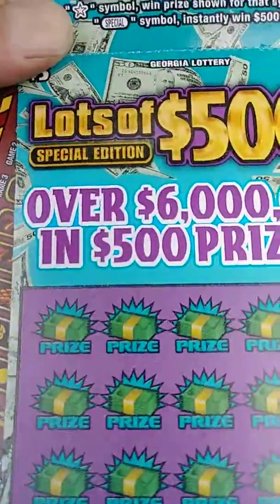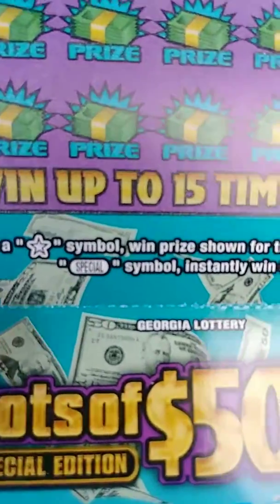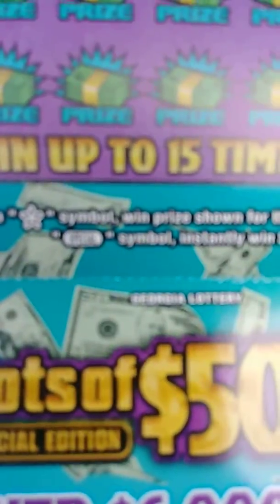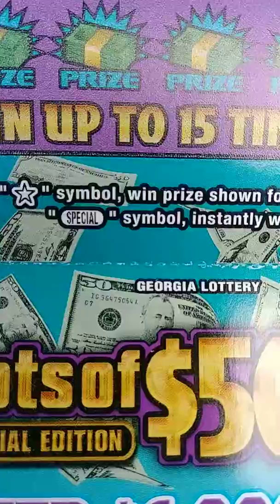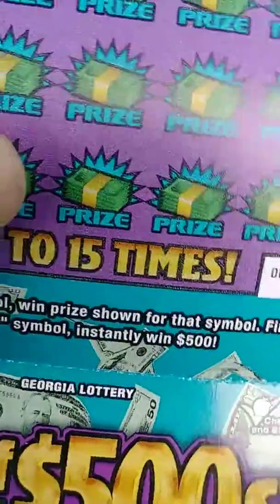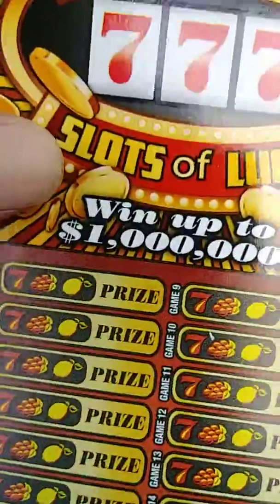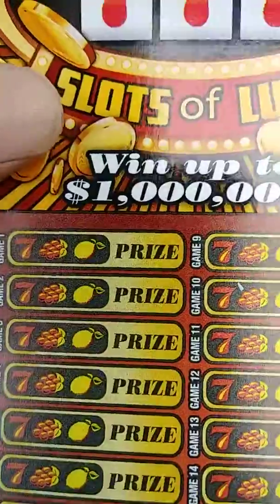It's the Lots of 500s, and basically the way it works: you get a star symbol, you win the prize shown. If you get that special symbol, you're gonna pick up a whopping 500 bones, baby. So we definitely want to see a special in there.